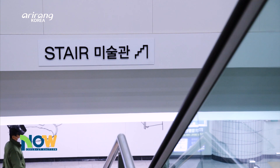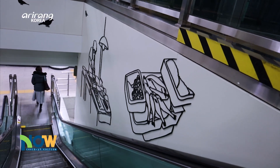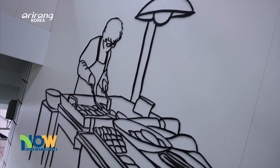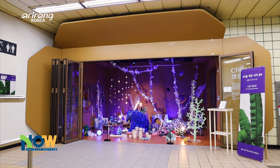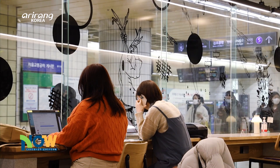Art on the Move — a people-friendly platform that provides art and culture experiences on the go. We hope to see more art projects like Art on the Move to uplift the people weary of COVID-19. Thank you.